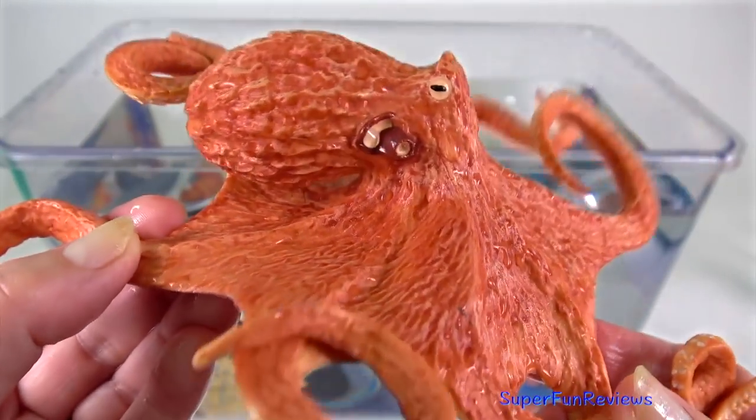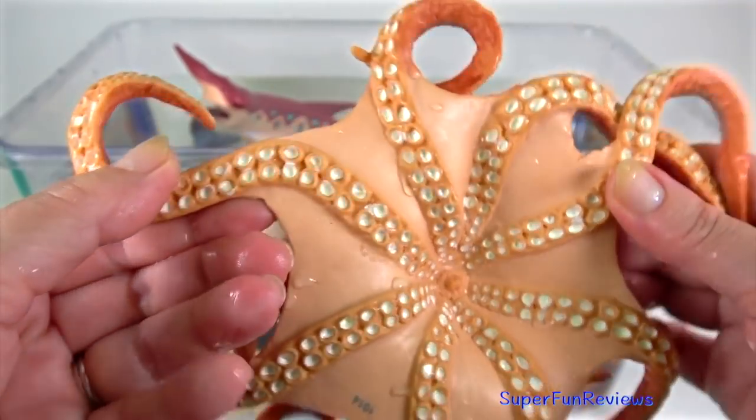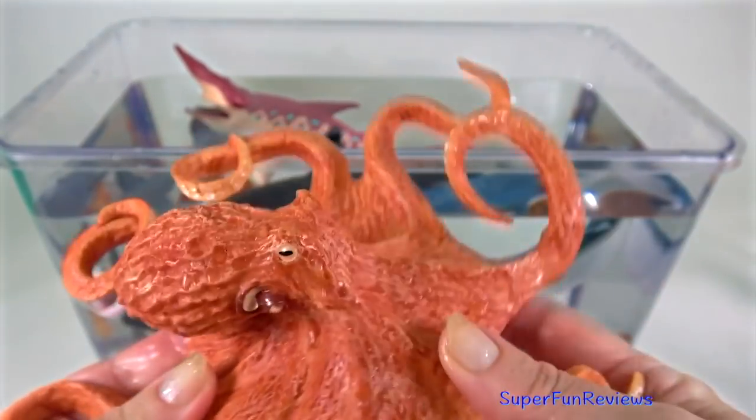The octopus has a massive rounded head, large eyes and 8 distinctive arms.